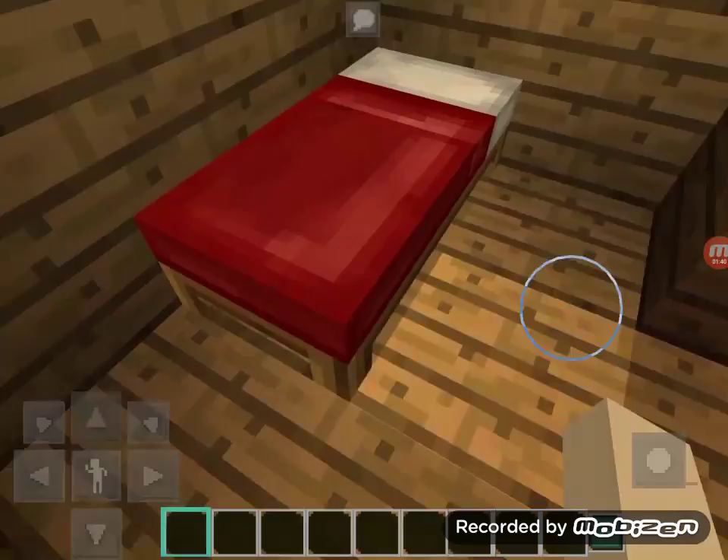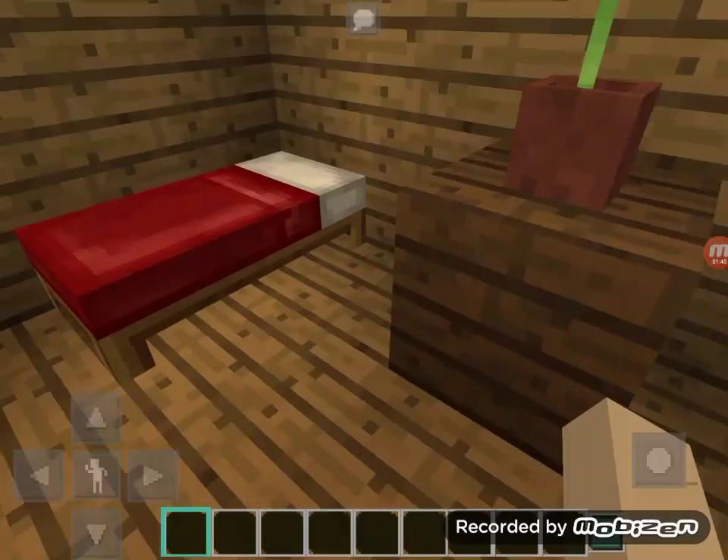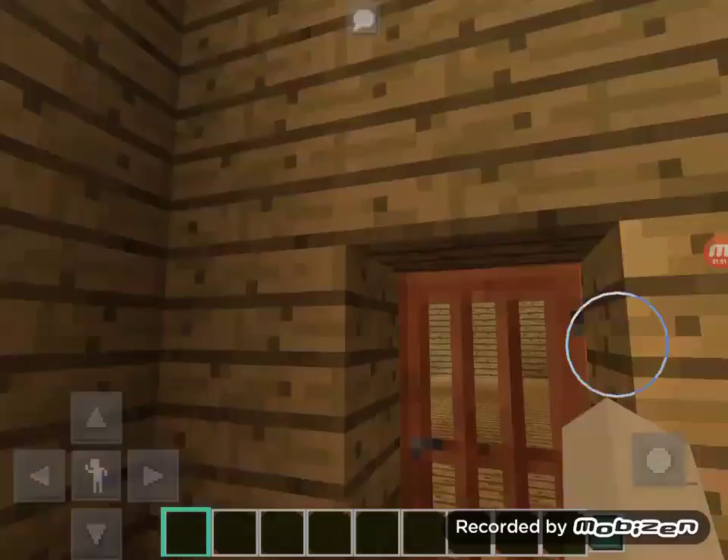So first I have a little bookshelf and then a little mini bed, and then a little nightstand with a purple item and two paintings to top it.